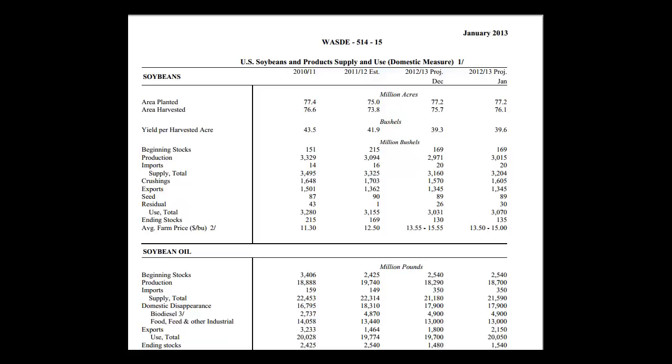That is going to do it for tonight's update on the USDA supply and demand report. We'll have a full update for you Sunday night to see how the markets are trading. The bottom line of the report is we see it as being supportive, and if the markets can move higher on Monday and Tuesday, we think we're going to see some higher levels coming up over the near term.